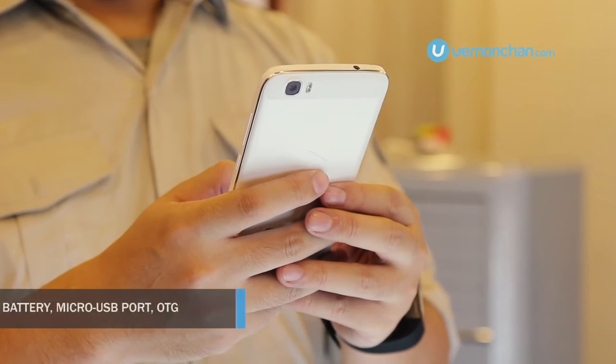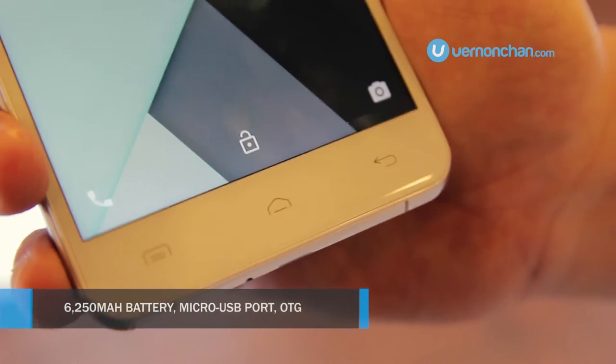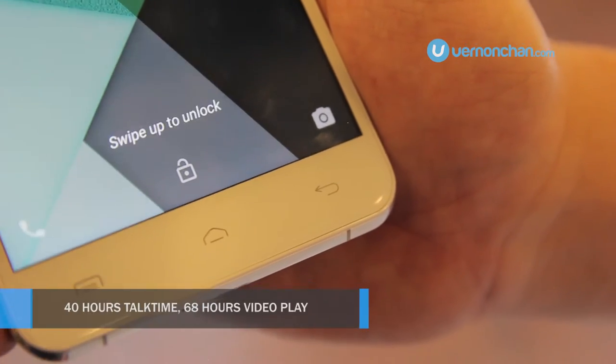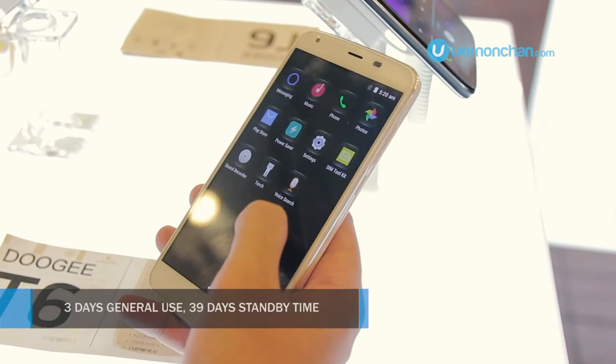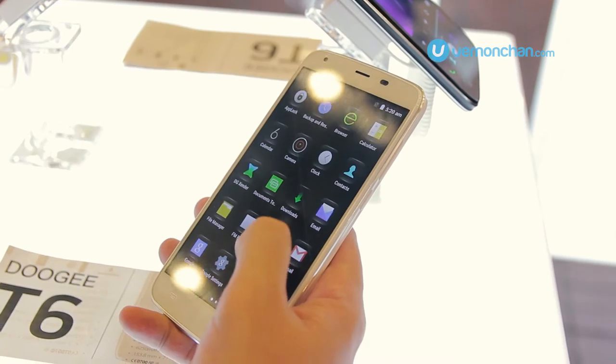Yes, you heard that right. The battery is good for 40 hours of talk time, 68 hours of music play, or three days of general use. With a 39-day standby time, the T6 really cannot be beat on battery life.